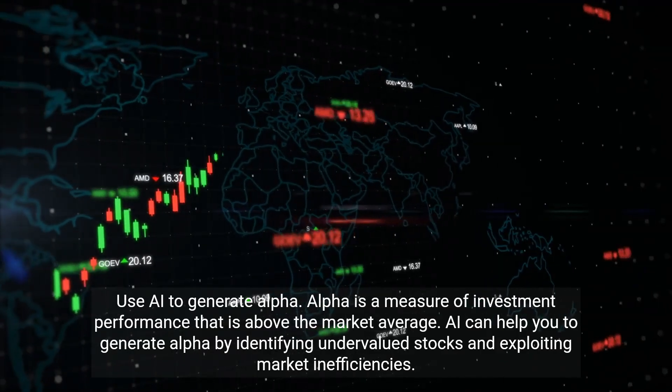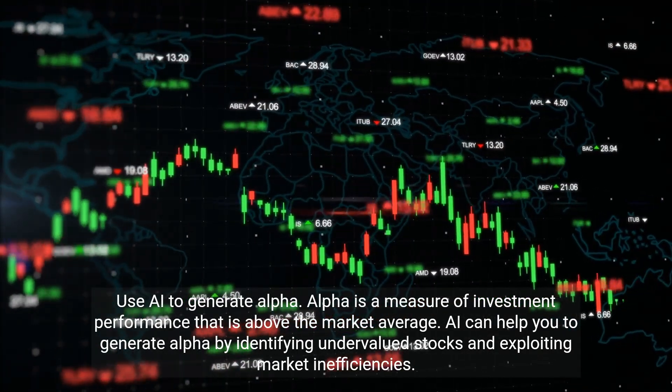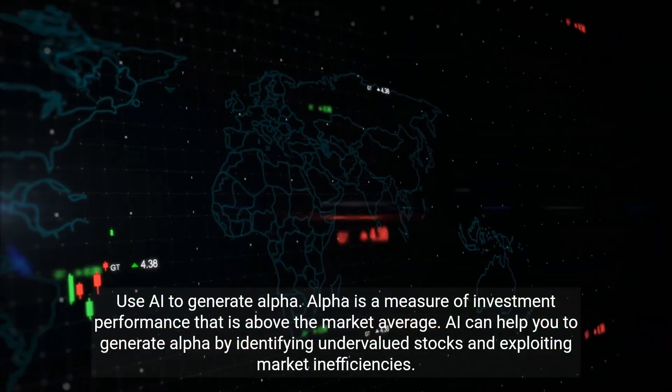AI can help you generate alpha — a measure of investment performance above the market average — by identifying undervalued stocks and exploiting market inefficiencies.